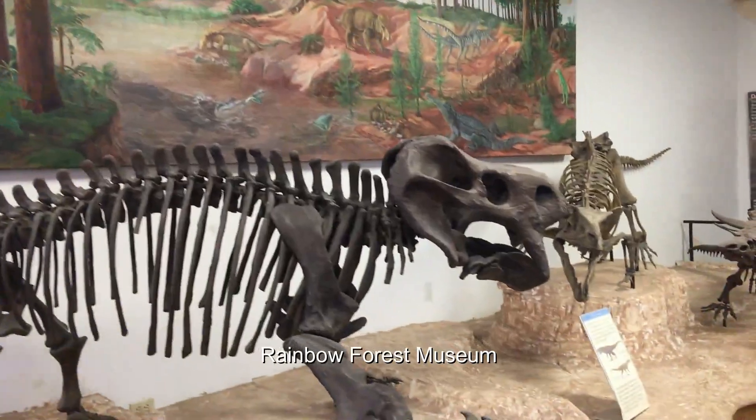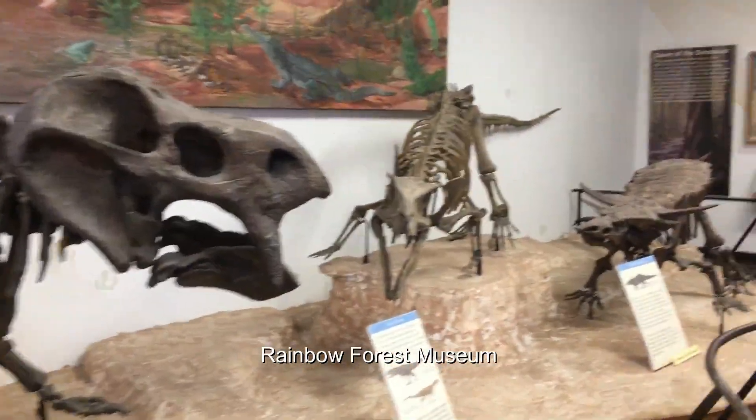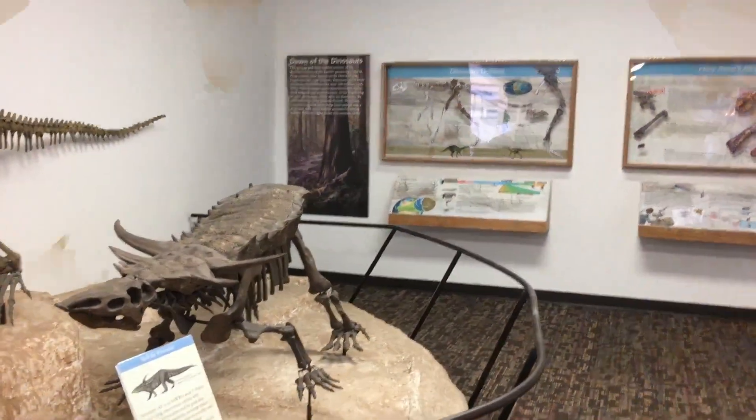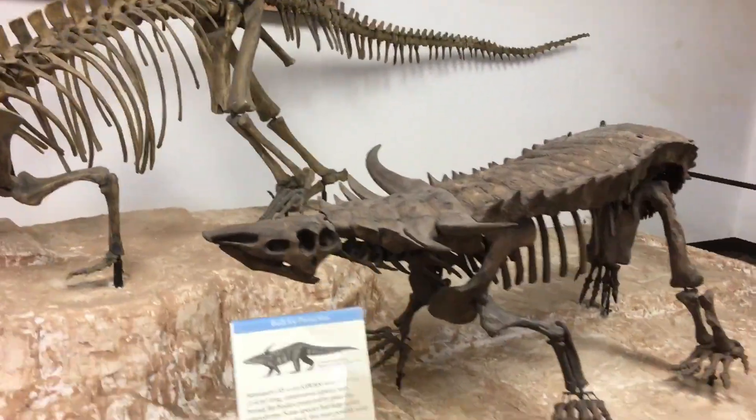Ancient Arizona used to be hot, humid, lush, and green. It may be hard to imagine the desert crossland before you as a prehistoric rainforest, but during the Triassic period, 225 million years ago, this was a tropical landscape.